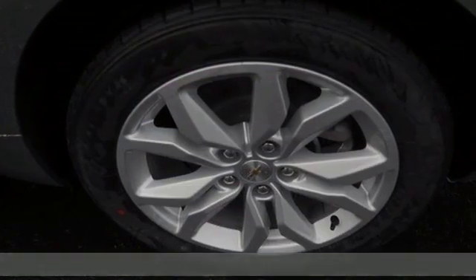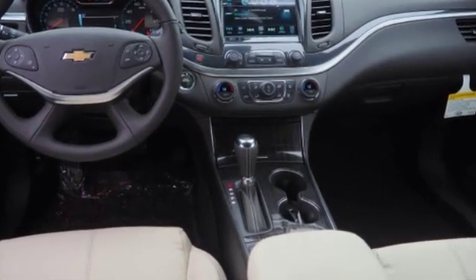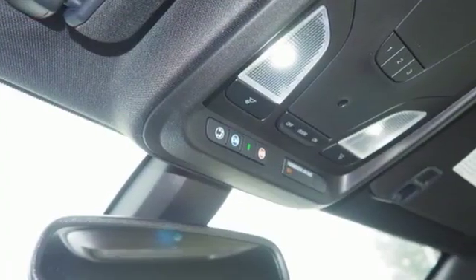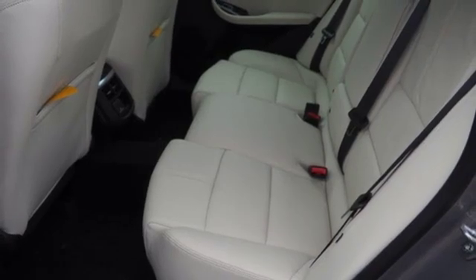It's well equipped with the features you need: streaming audio, doors and push-button start proximity key, front heated leather bucket seats, rear parking sensors, Wi-Fi hotspot, and dual zone climate control.